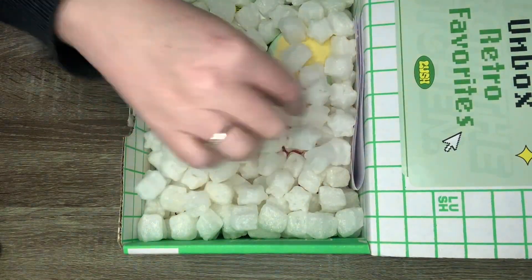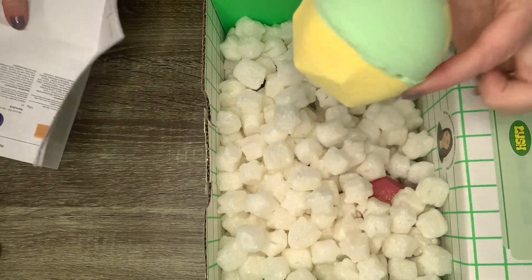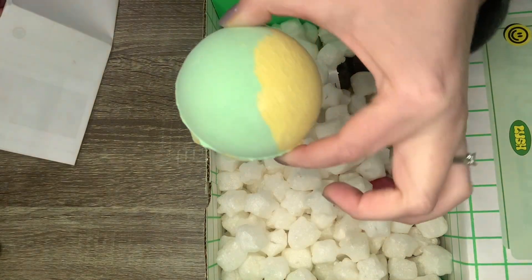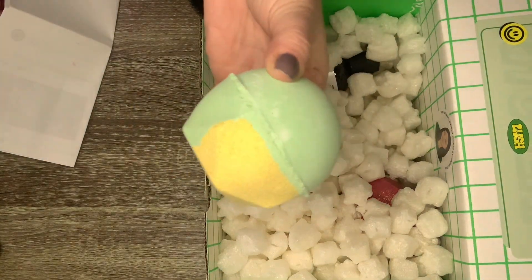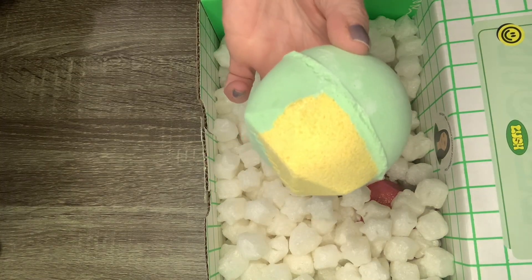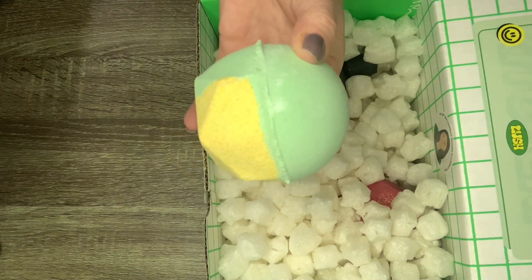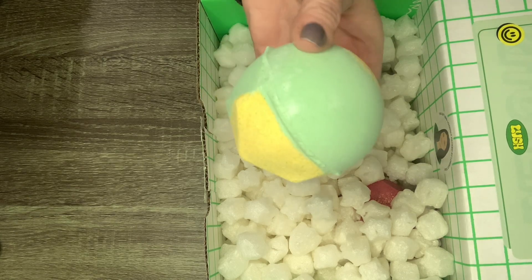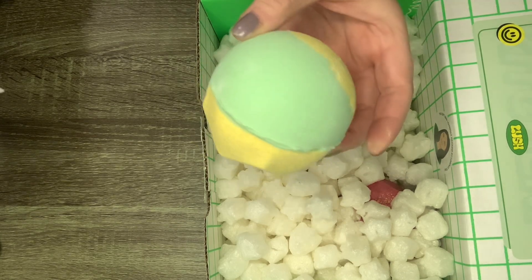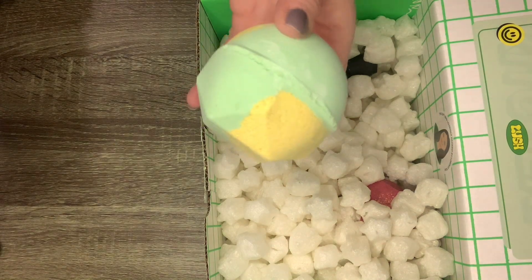Let's dive into this. This item here is mint green and like an Easter yellow — oh, it smells like citrus, so good! This one is called the Slammer, and it is a bath bomb. It smells bright and refreshing — sometimes you just want a morning bath to invigorate you. This smells like there's probably lemongrass, lemon, and lime — all the stuff that would basically wake you up. I'm very intrigued about that one.